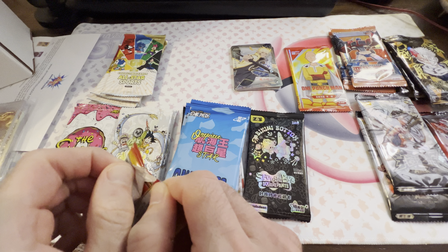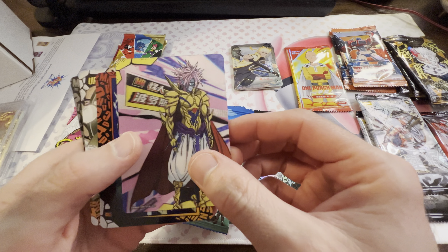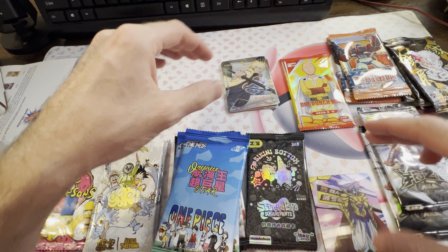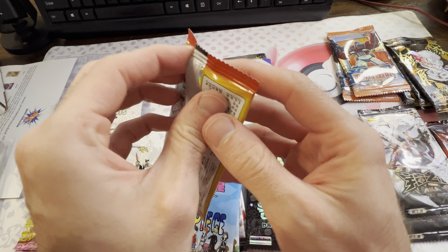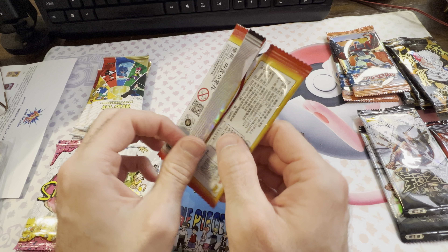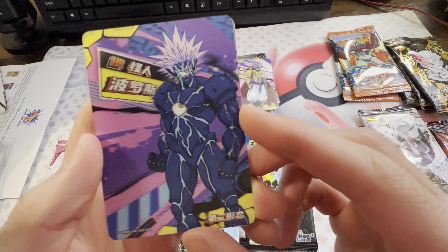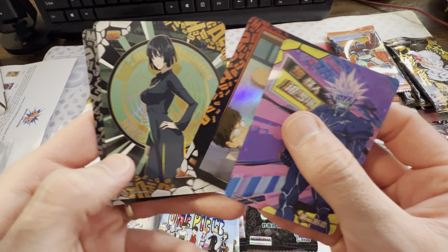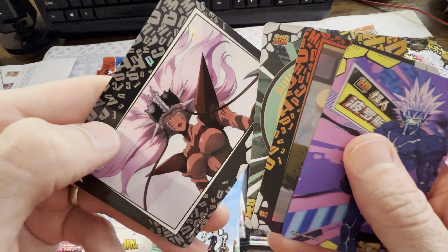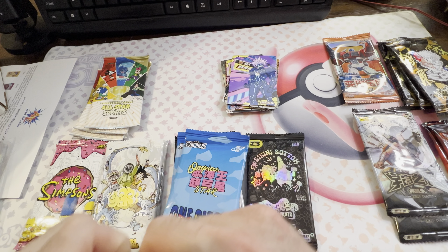These One Punch Man packs should be pretty fun — the artworks I've seen so far look great. Oh yeah, oh my god, okay! So we're opening One Punch Man — had a little error in recording, but we're back. Let's see — oh my god, this is so cool! Wow. I'm guessing that's a waifu card here. Oh, maybe that one too. Okay, let's go Transformers!